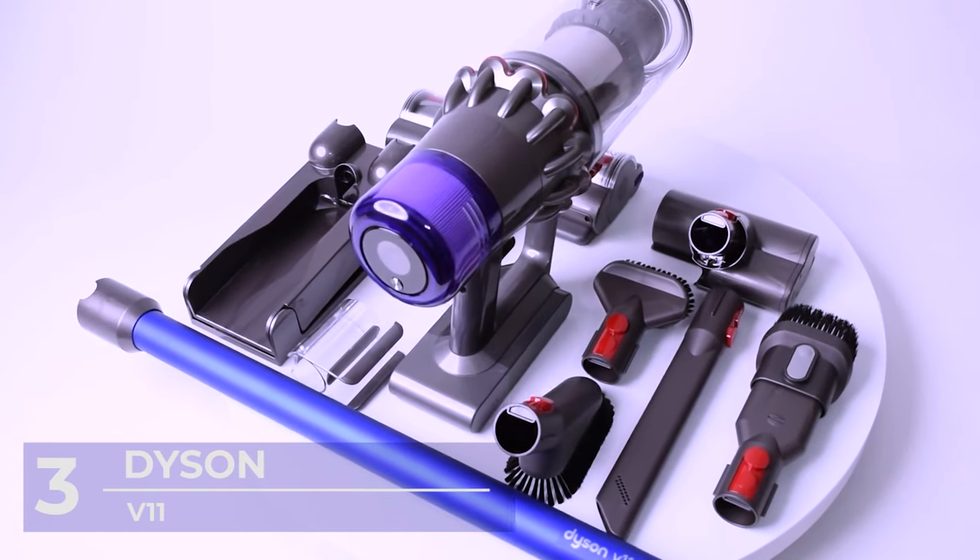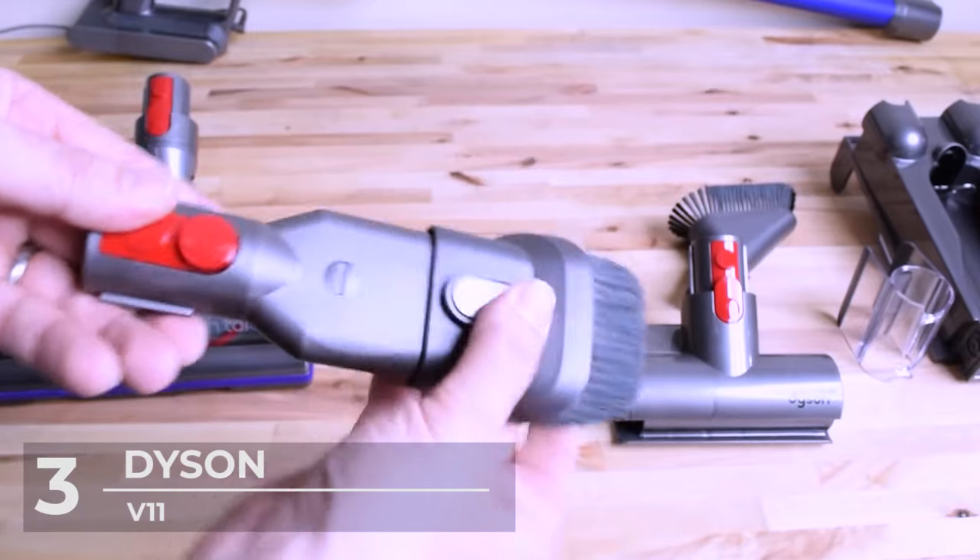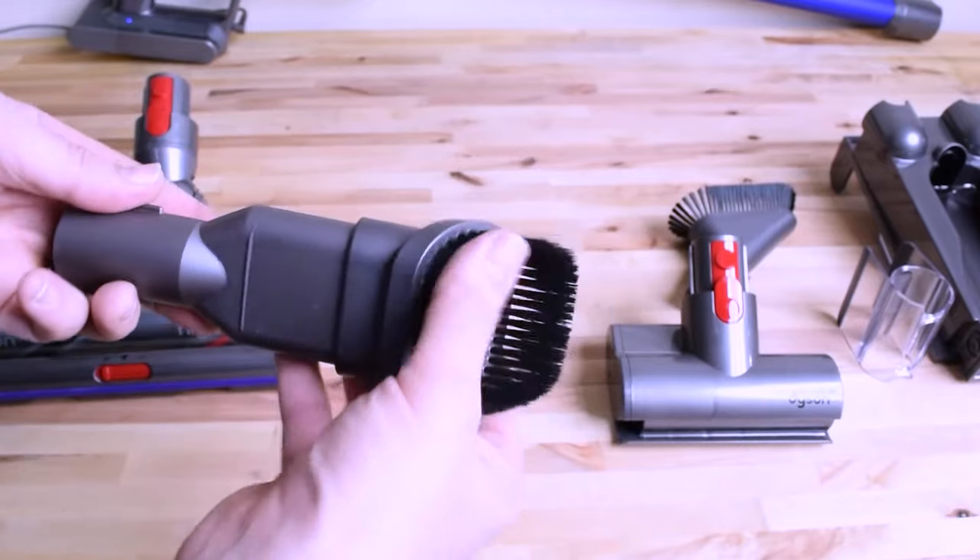It also has a docking station where the hoover can be charged, which also acts as storage for attachments such as the brush, charger, combination tools, and more.